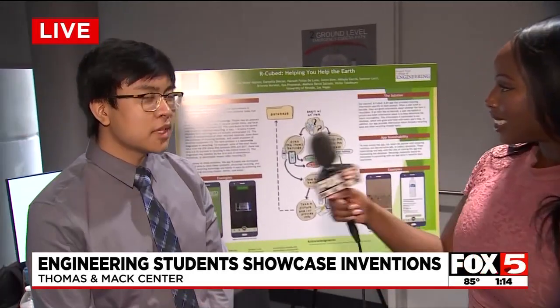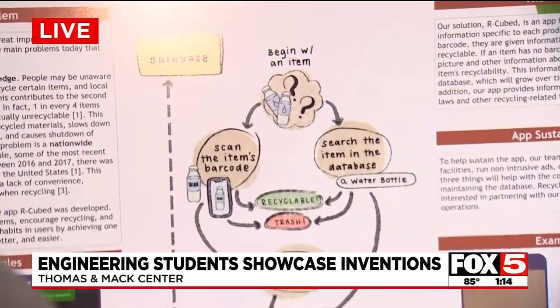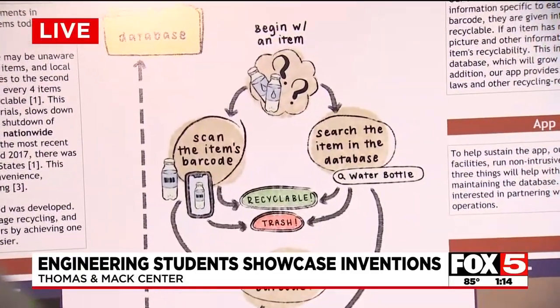So what we're trying to build here is essentially a database of recycling information. Anytime a user scans a barcode of an item or searches that item in our database, we'll return to them exactly whether or not that item can be recycled, whether or not to trash it, and some instructions depending on how much information we have on how to do that.